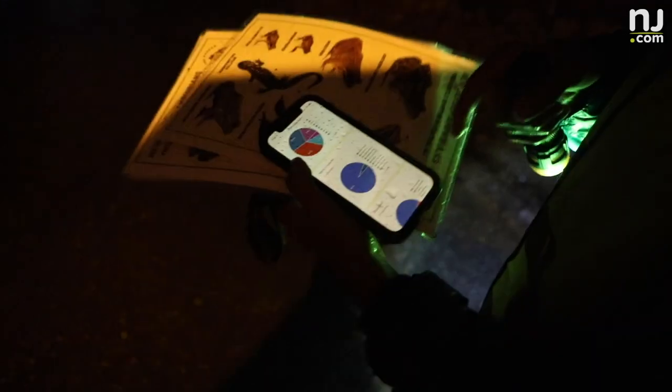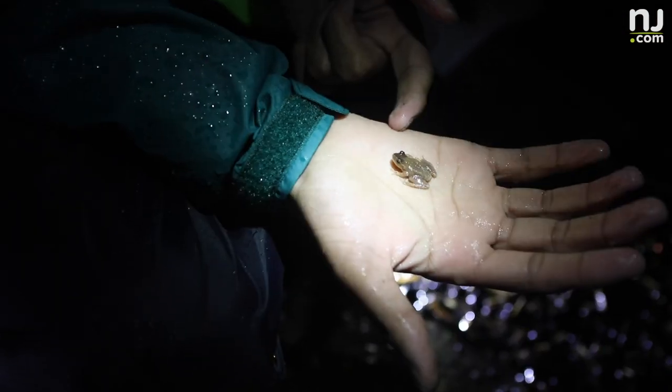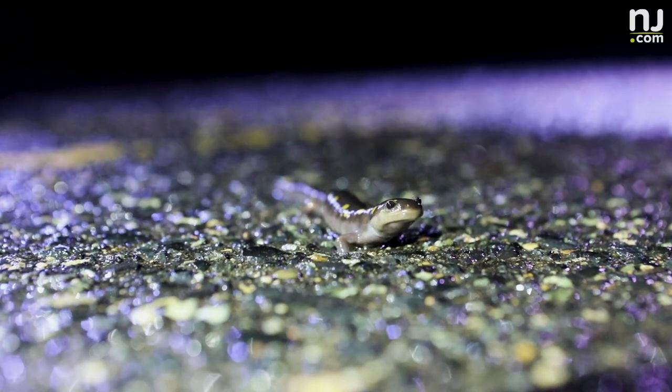We're actually doing a species count on how many different animals are here to help the scientists with their data collection. With this data, we can see if it makes sense to put conservation dollars into here — either closing the road for a longer period of time, maybe a month, maybe building an underground tunnel. So based on this data is where we can make further steps.